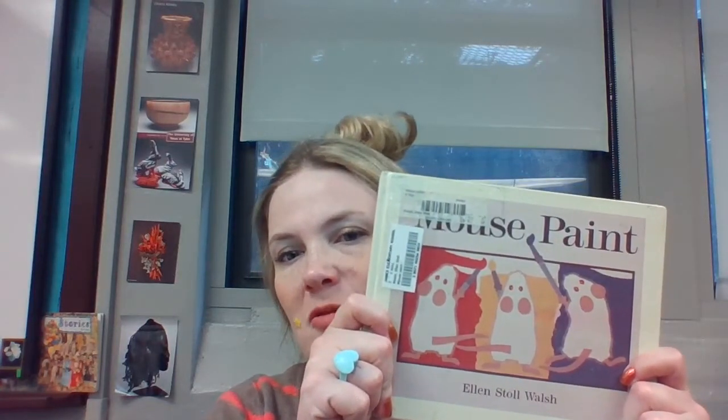Hey everybody, it's me Miss Schwarz, and today we are going to be reading Mouse Paint by Ellen Stoll Walsh.